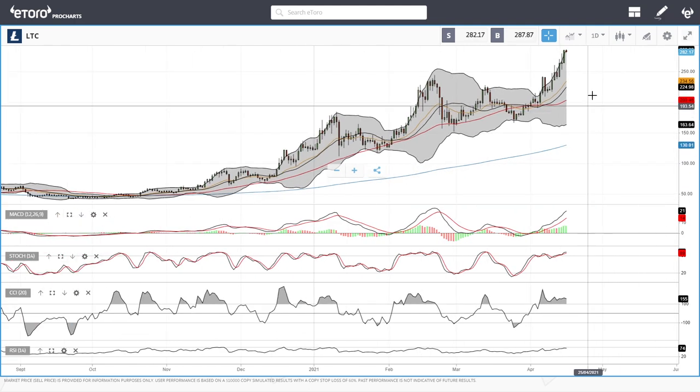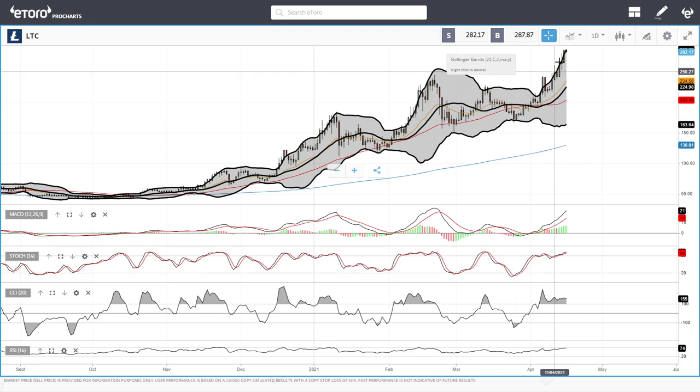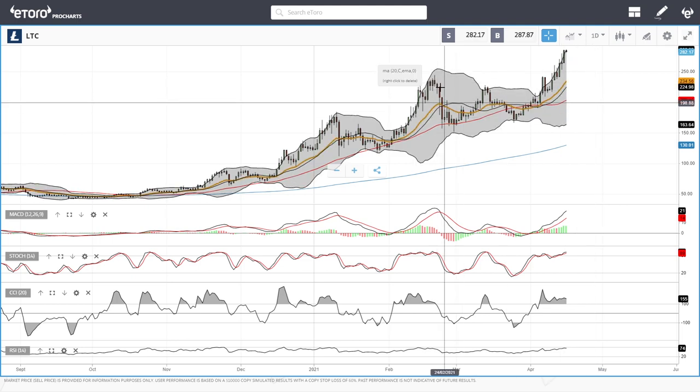We are basically getting way ahead of ourselves. This has been a massive rally, so we could see a fairly big breakdown from here, like we basically saw back in mid-February.